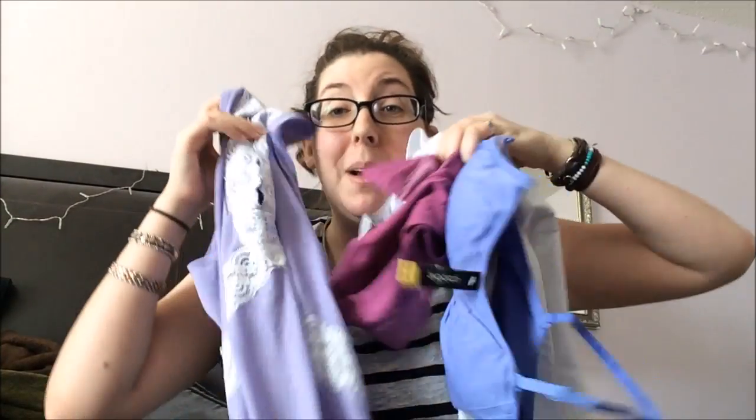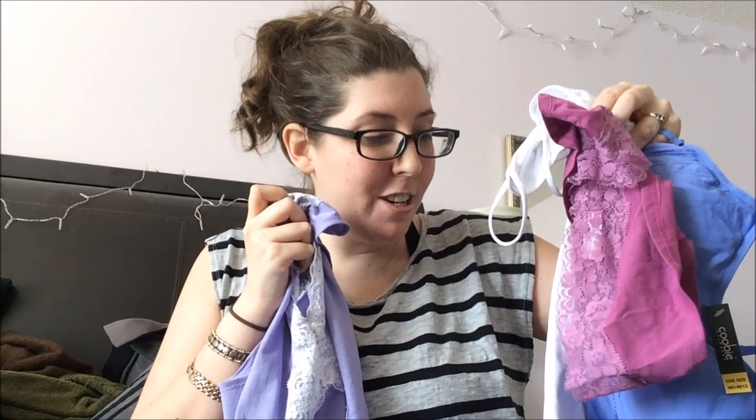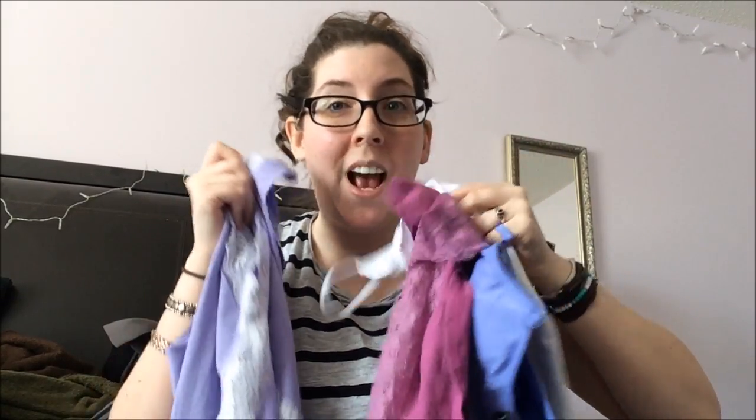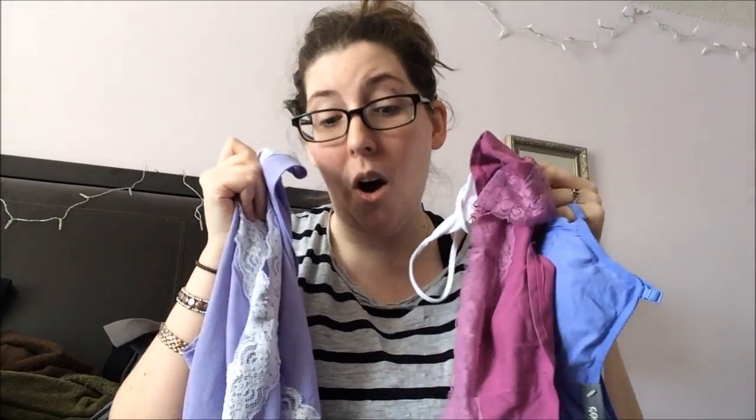I don't know what my favorite thing is. What is your guys' favorite thing out of all four of these? I definitely got my money's worth, that's for sure, and they got my color scheme to a tee. I wish I could send them an email saying, Wantsable, you nailed it! I love every single thing. I could put every single one of these on right now and be just perfectly happy. What's your favorite thing? Did you like your box that you got for October? Let me know in the comments down below.